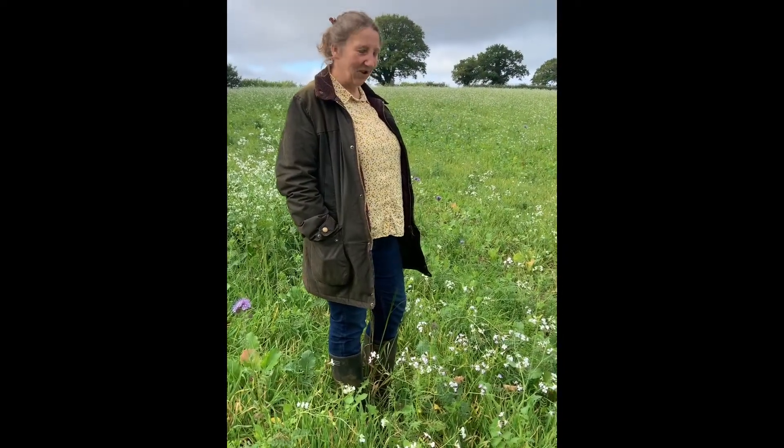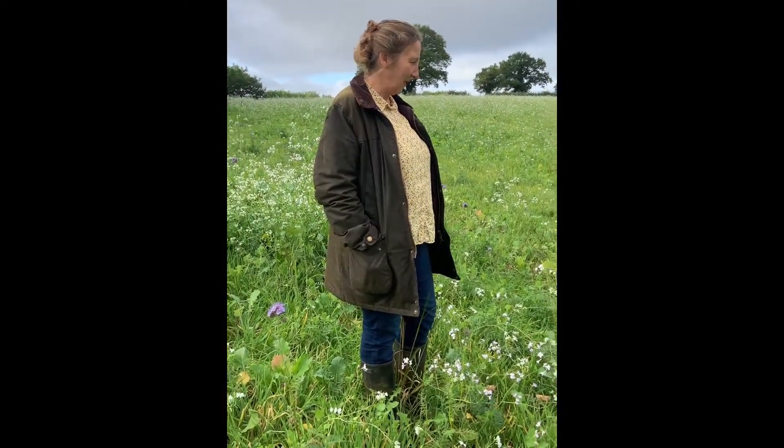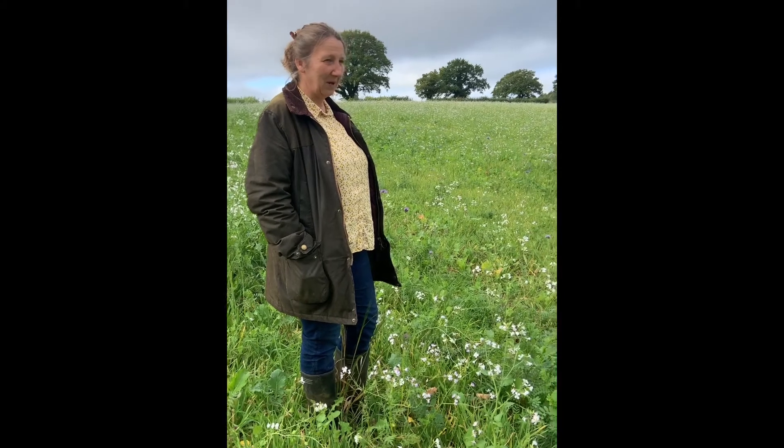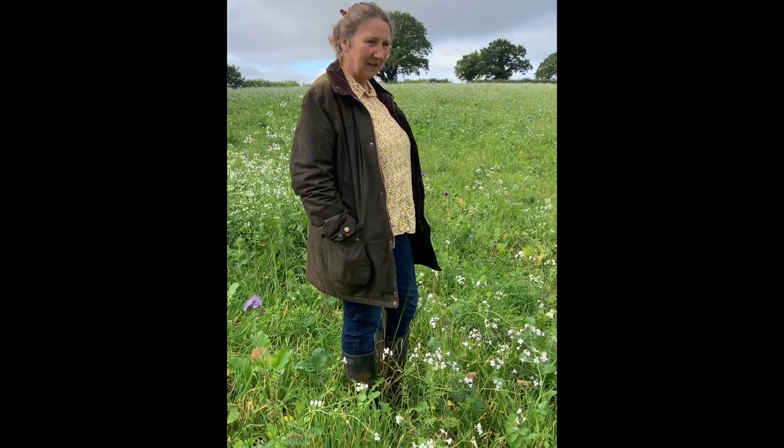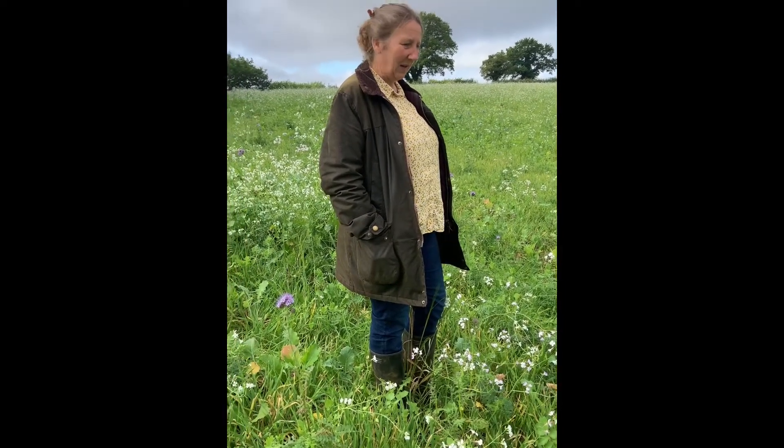This is a grazeable cover crop which we planted after winter barley, so this would have gone in at the end of July or beginning of August. The idea is it's here to provide permanent cover.